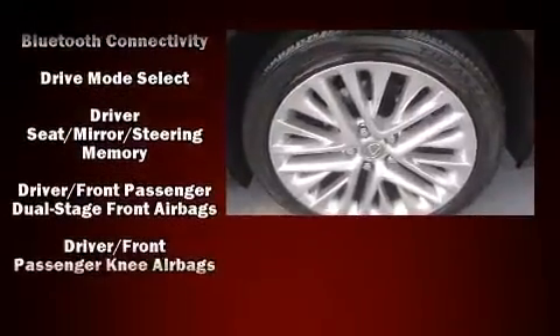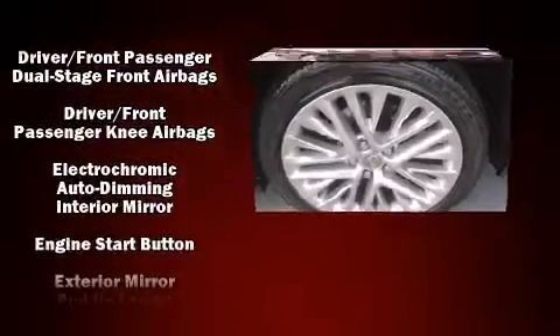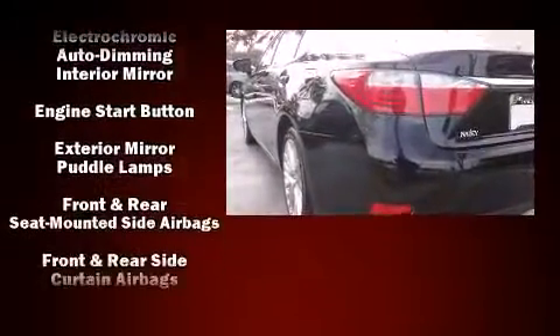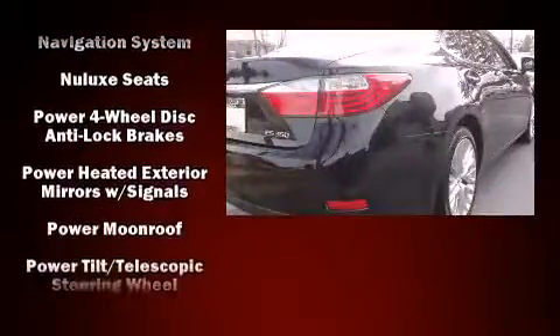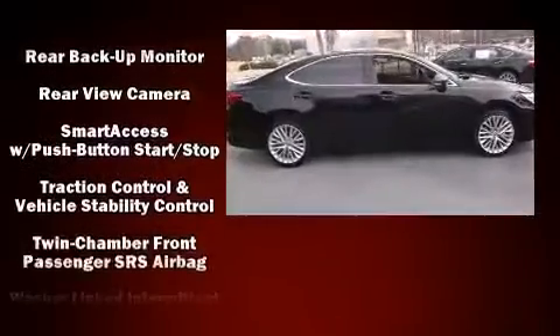Everything is where it ought to be, from the dashboard controls to the door locks and window controls. Side curtain airbags deploy in extreme circumstances, shielding you and your passengers from collision forces. This vehicle has achieved certified pre-owned status by passing Lexus's comprehensive certification process.